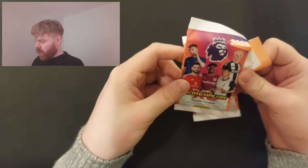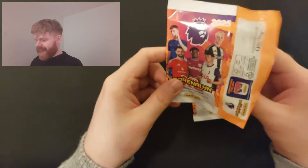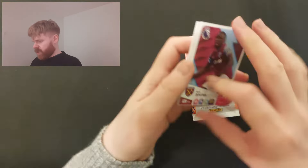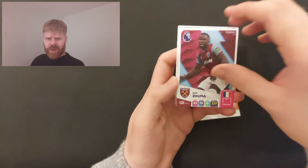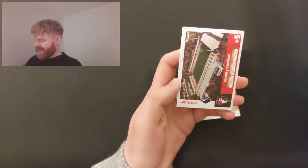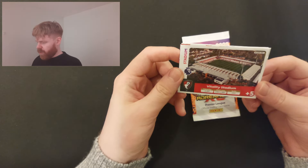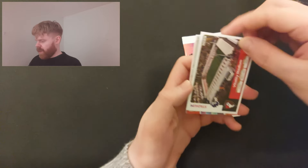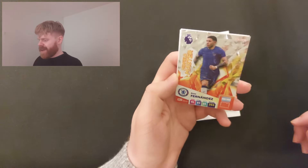On the front of this pack we've got Anthony Gordon, Cole Palmer, Son, and Fernandez. So let's have a look. Kurt Zuma for West Ham - I think he's left or he's leaving. Stadiums are here as well now - Vitality Stadium for Bournemouth. I love that they've got these in there.